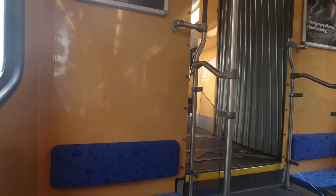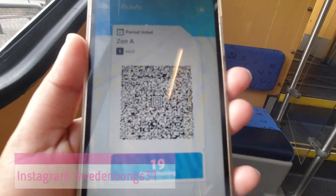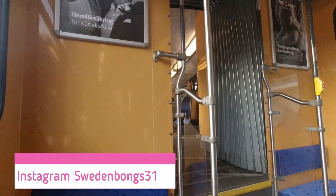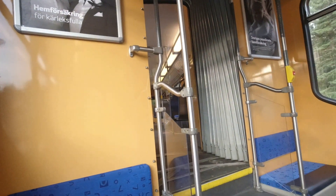I used to buy a monthly ticket in this app. You can see here — it's 19 days remaining. It costs around 7.95 crowns per month, so I used to buy that.